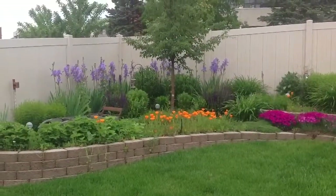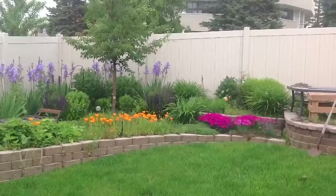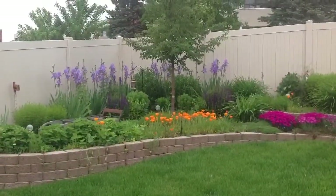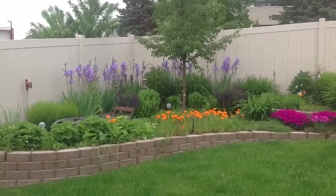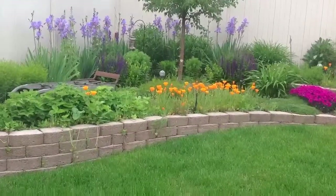The irises are still bloomed and the dianthus is going crazy. I've got some purple spiky stuff there that I really don't know the name of, but we're going to get a little bit closer and see what that looks like.